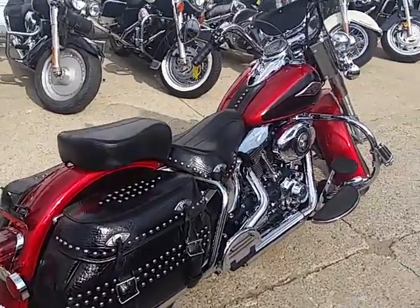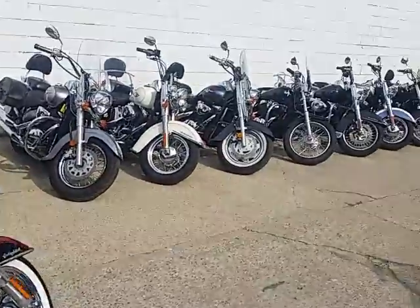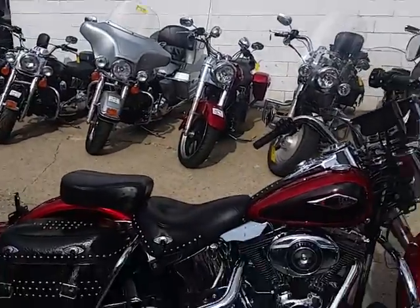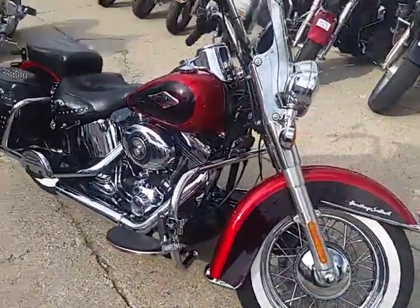Hey guys, it's Approval Power Sports. We just got a semi-load of new Harleys and you can probably see them in the background of this video. We got two more coming. We are loaded up, got a couple hundred Harleys on the way. We got over 400 used bikes in our showroom.